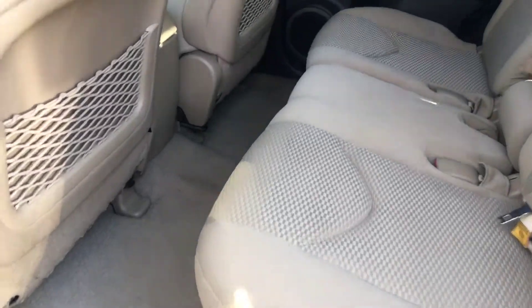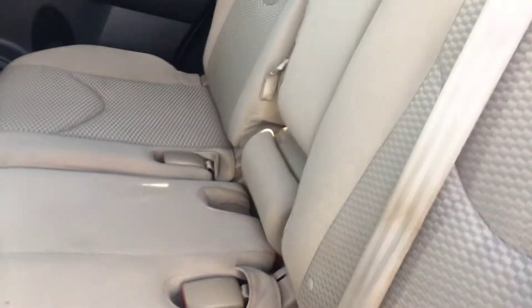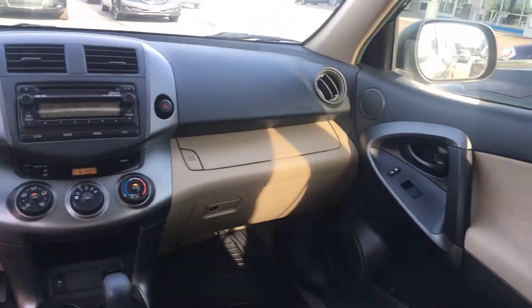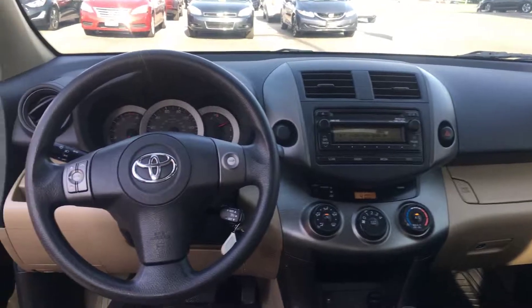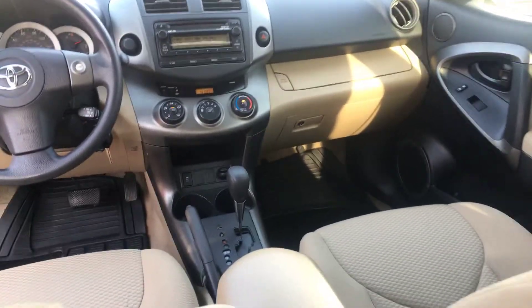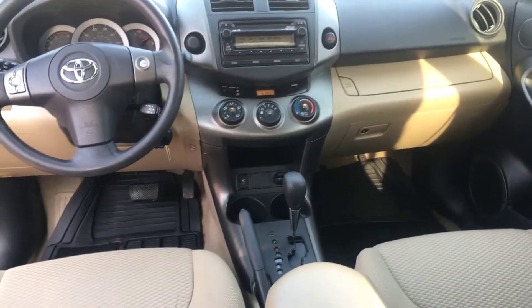Power windows. Very clean interior with floor mats in the front.